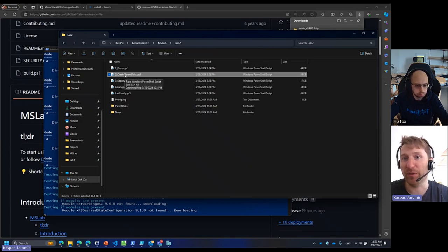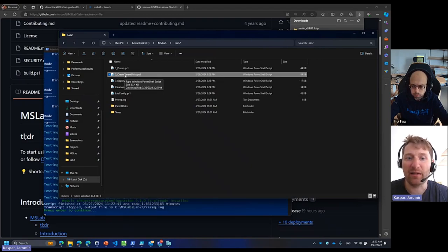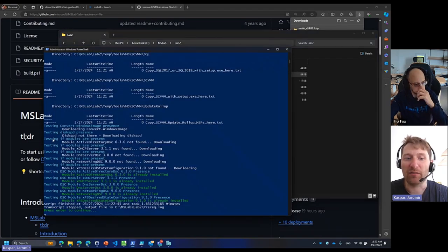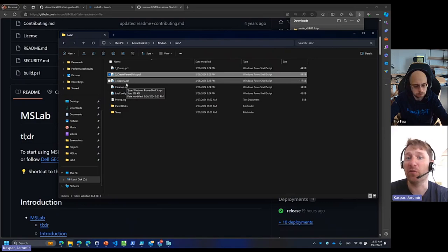If you are creating parent disks with step number two, provide a Windows Server 2022 ISO file. You can download the trial version, but I recommend avoiding it and getting it from an MSDN or volume license subscription instead, because the trial has a 180-day time bomb. I also found that some ISO files do not have the WIM file — they have an ESD file — and if it has an ESD file, it doesn't work. It has to have a WIM file, because the WIM file is transformed into the VHD.